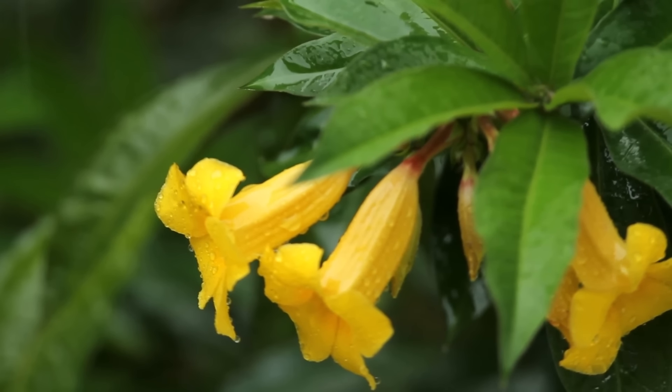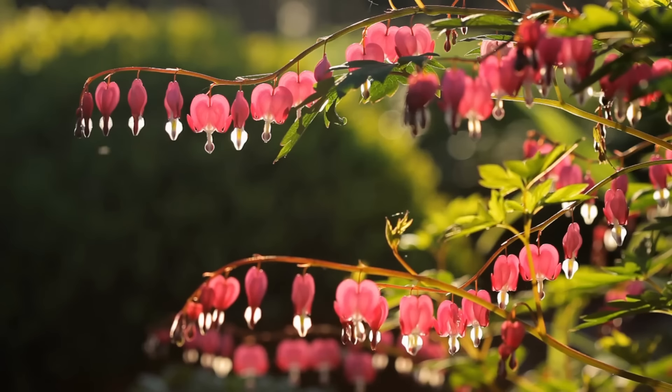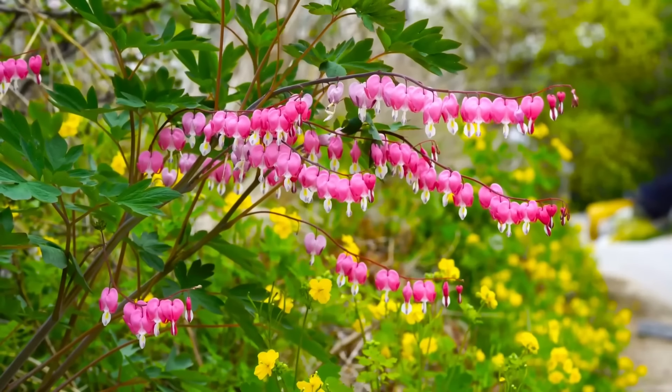Yellow Bellflower. Tecoma grows best in warm, frost-free climates under full sunlight. The tubular pink, red-orange, and yellow blooms look beautiful as a climbing vine or as a border plant in containers.